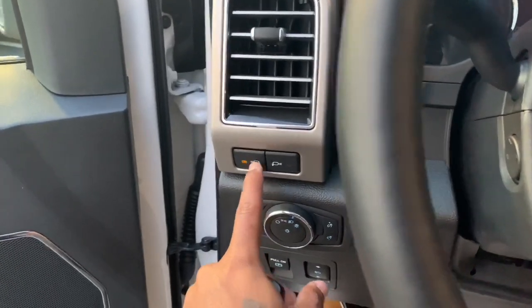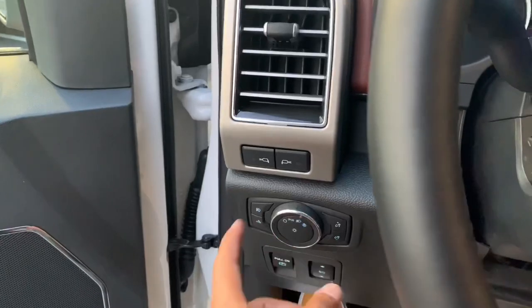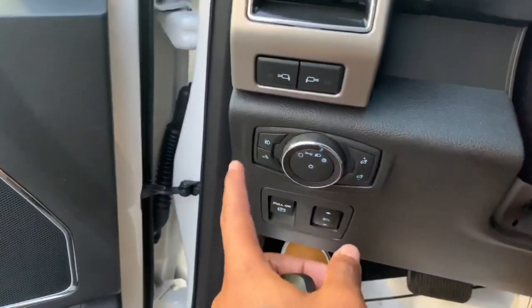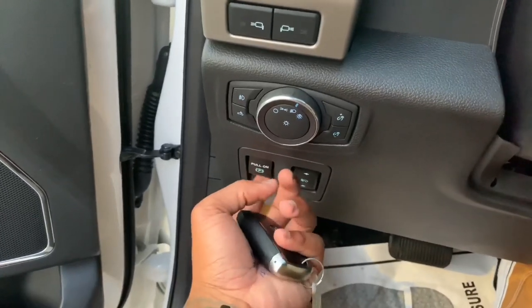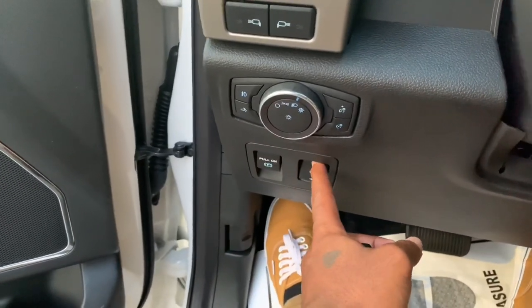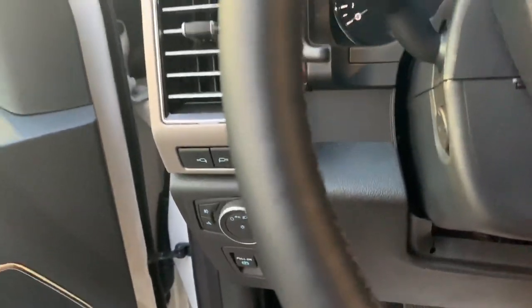You guys can press these buttons to turn on the lights outside the vehicle on the mirrors. You have your light controls and headlight controls here. It also has an electronic parking brake. You also have adjustable pedals, so if you're short you can still reach the pedals. The door has a nice solid slam to it.